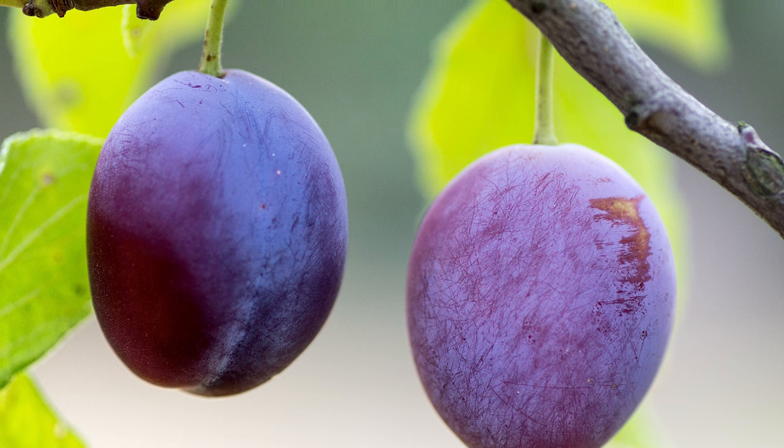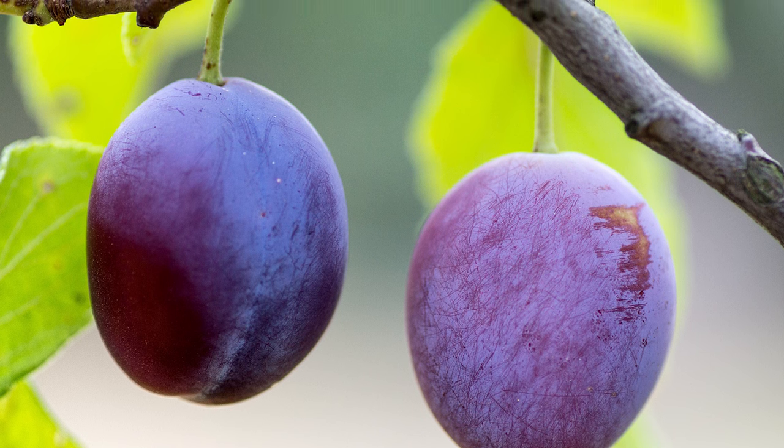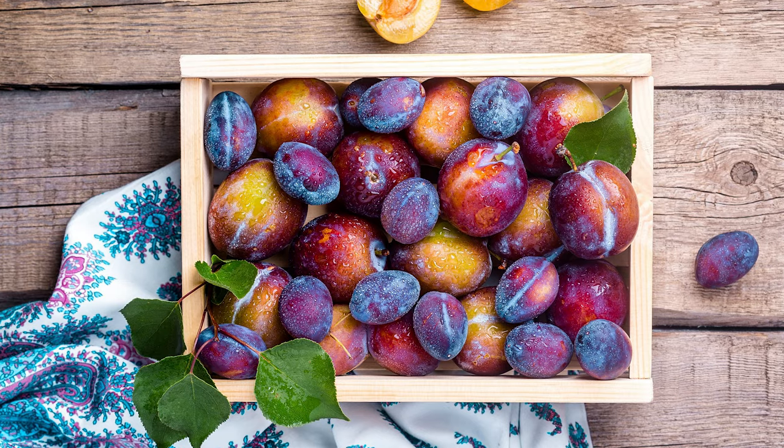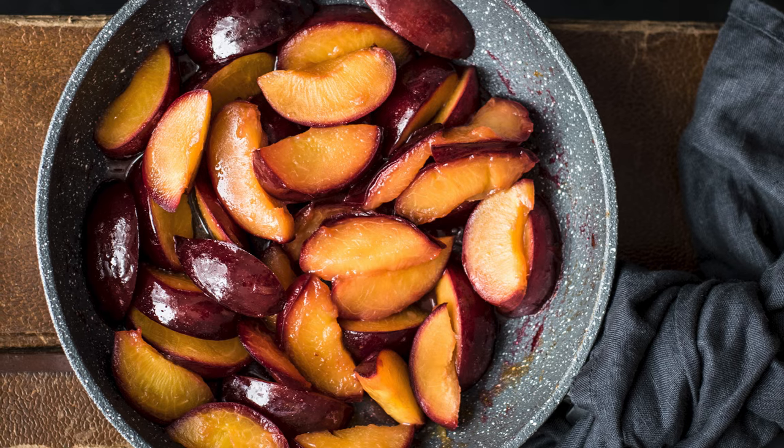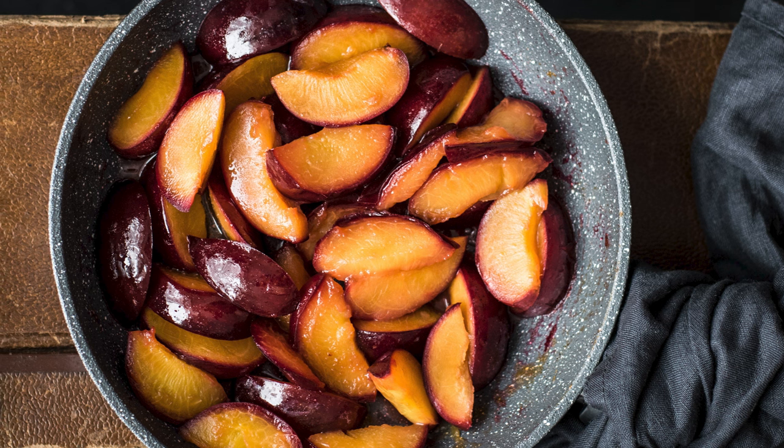While most folks are familiar with European plums, which are the ones you'll often find in the grocery stores, Native American plums can be a wonderful addition because they tolerate a large range of soils and grow really well no matter where they're planted. Native to the edges of prairies, Native American plums produce smaller and tartar fruits than their European counterparts, but are just as delicious and a wonderful addition to baked goods and pies.